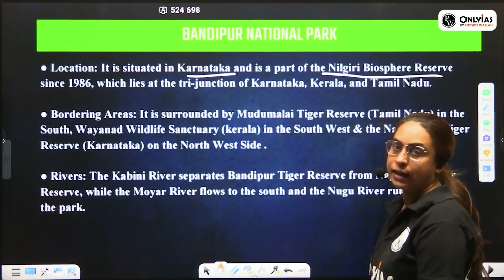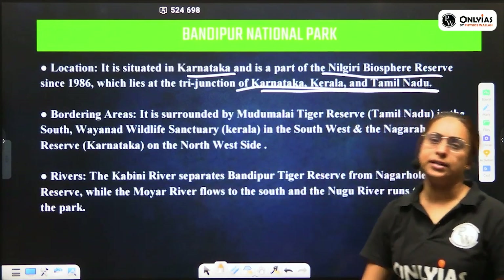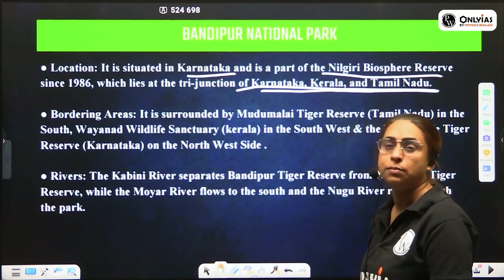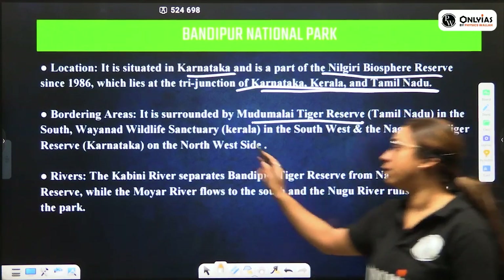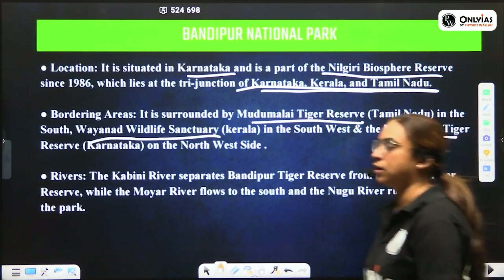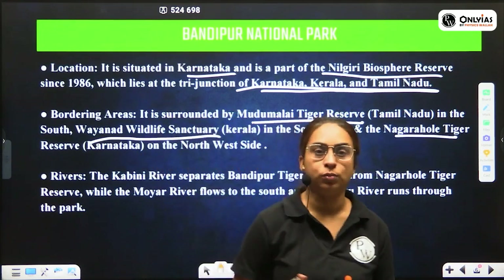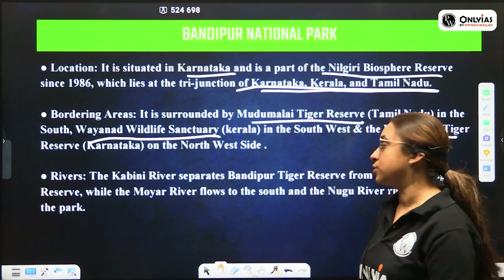The Nilgiri Biosphere Reserve lies at the tri-junction of Kerala, Karnataka, and Tamil Nadu, so Bandipur National Park also lies at this tri-junction. Surrounding Bandipur are other national parks and tiger reserves: Mudumalai Tiger Reserve in Tamil Nadu, Wayanad Wildlife Sanctuary in Kerala, and Nagarhole Tiger Reserve in Karnataka — all part of the Nilgiri Biosphere Reserve.